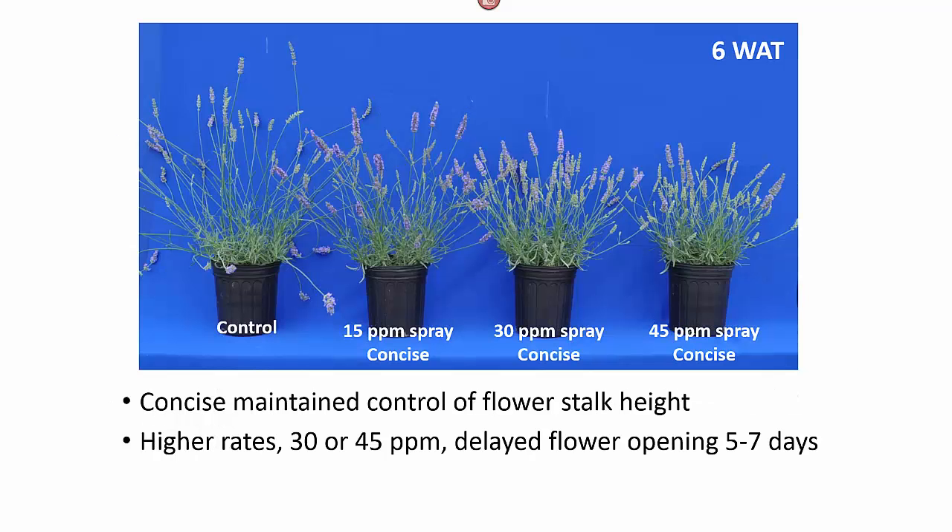If you look at those plants at six weeks after treatment, you can see that Concise did maintain control of the flower stalk. We have very nice control of the flower stalk height, particularly that 30 parts per million spray. However, both the 30 and the 45 parts per million spray delayed flower opening by five to seven days.